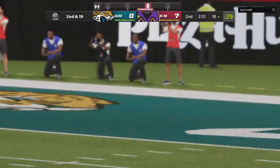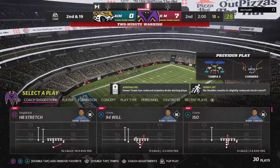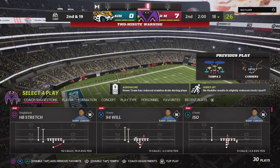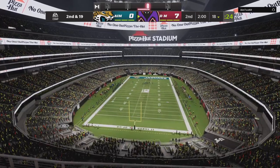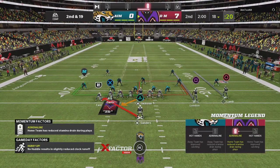He was still looking through his progressions and going through his receiver options, and while he was doing that, the defense got to him quickly in the pocket. It was a great example of zone coverage — well executed, well coordinated. All the receivers were covered and he couldn't evade the rush back in the pocket.